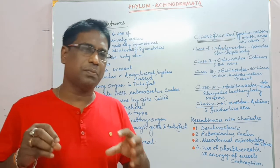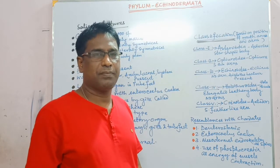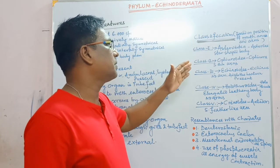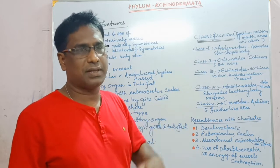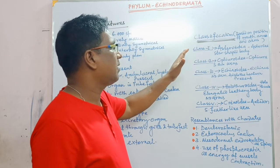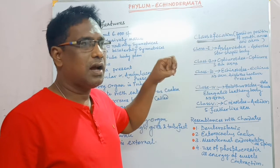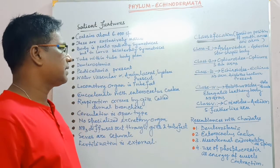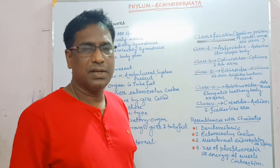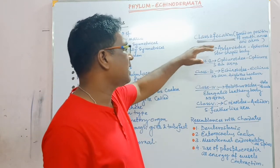Let us come to the classification of this phylum. This phylum is classified based on the position of mouth, anus, and arms. It is further subdivided into five different classes. Class 1 is Asteroidea.